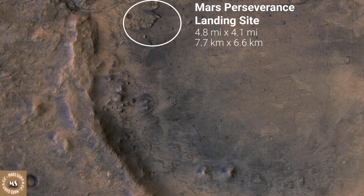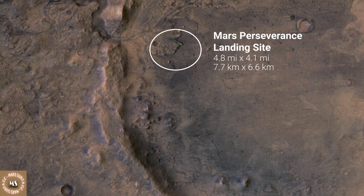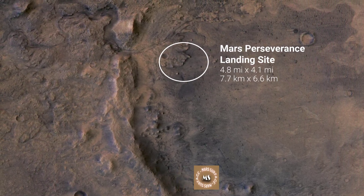The base map image featured here was taken by the high resolution stereo camera aboard the ESA, European Space Agency, Mars Express Orbiter.